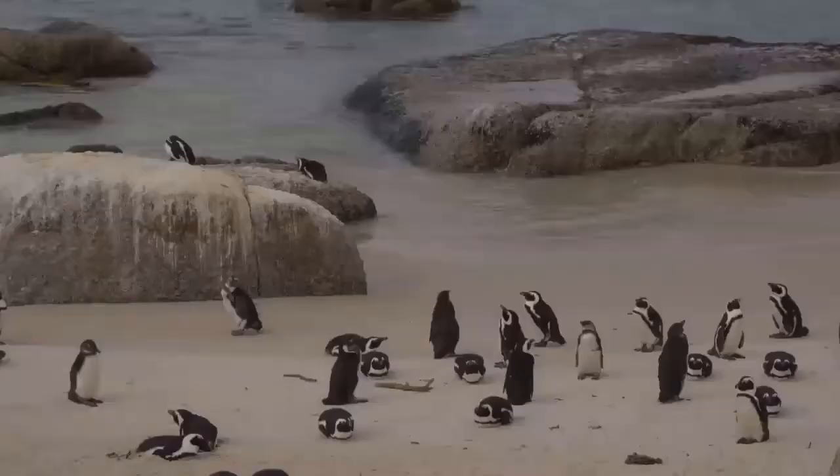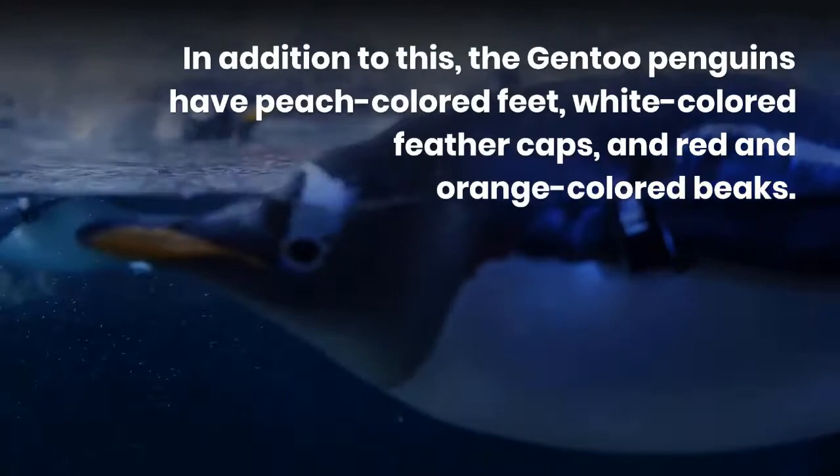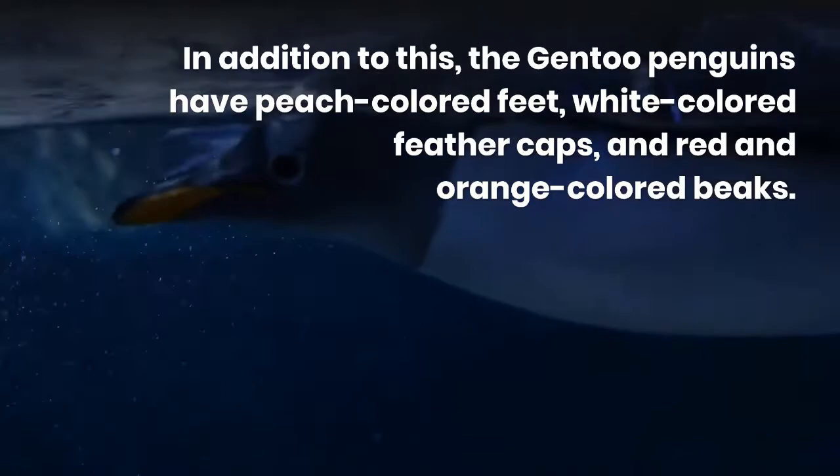These birds with a black-colored throat have a brush tail, which is larger than the other penguin species. The gentoo penguins have peach-colored feet, white-colored feather caps, and red and orange-colored beaks.